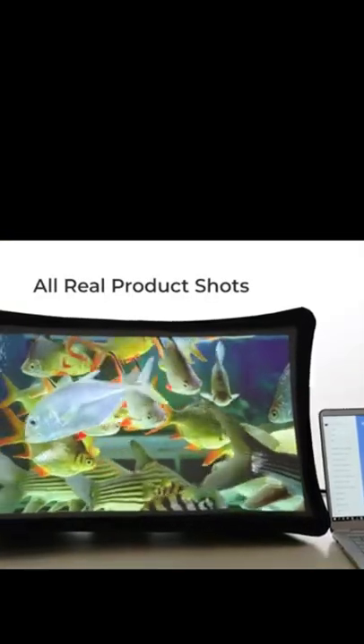Meet Splay, the 24-inch full HD portable display that expands in seconds and even transforms into an ultra-short throw portable projector.